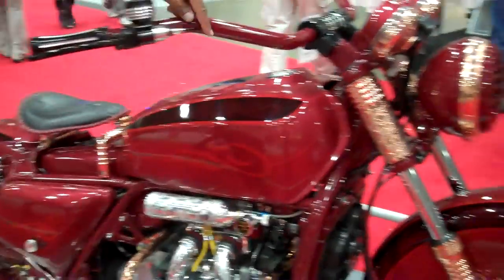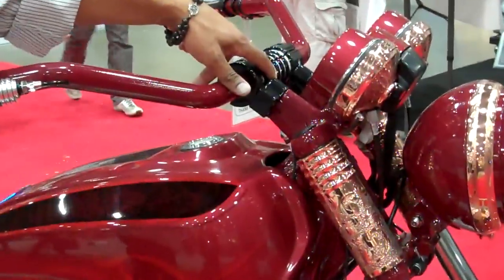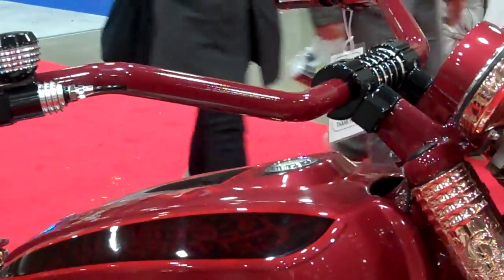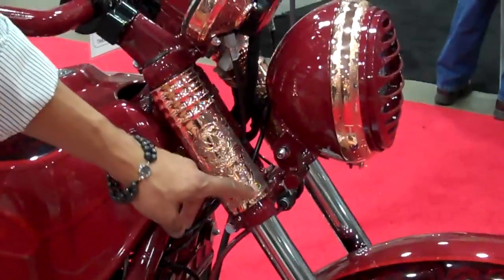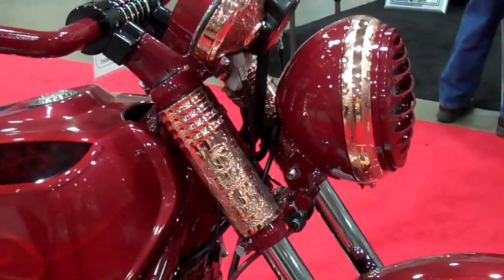It has our Houdini Illusion setup where all the cables are internally routed on the bike. It's a custom three-stage paint job with a flake in it, all copper, and hand-engraved parts done by EZ Garcia out of Texas.